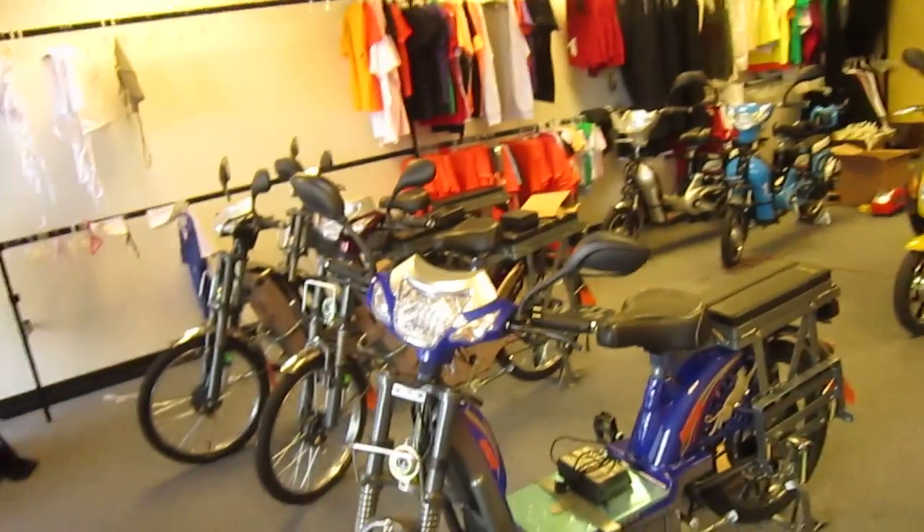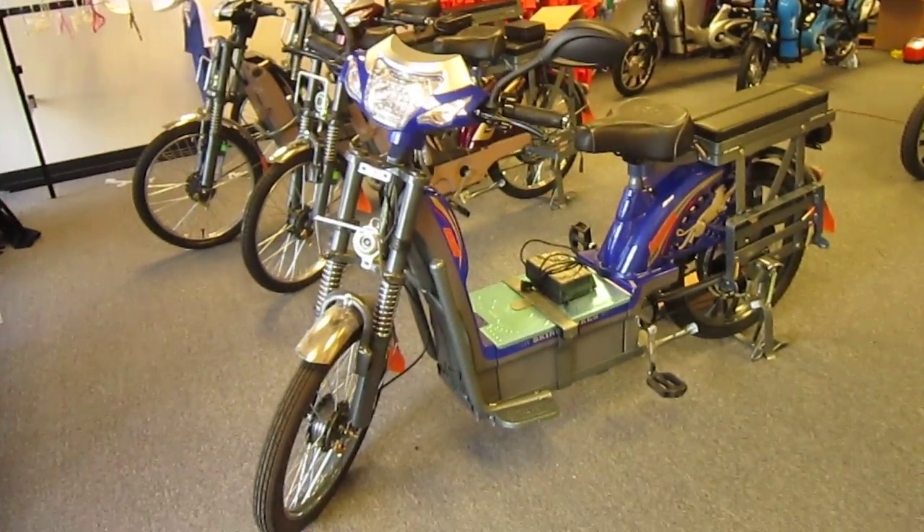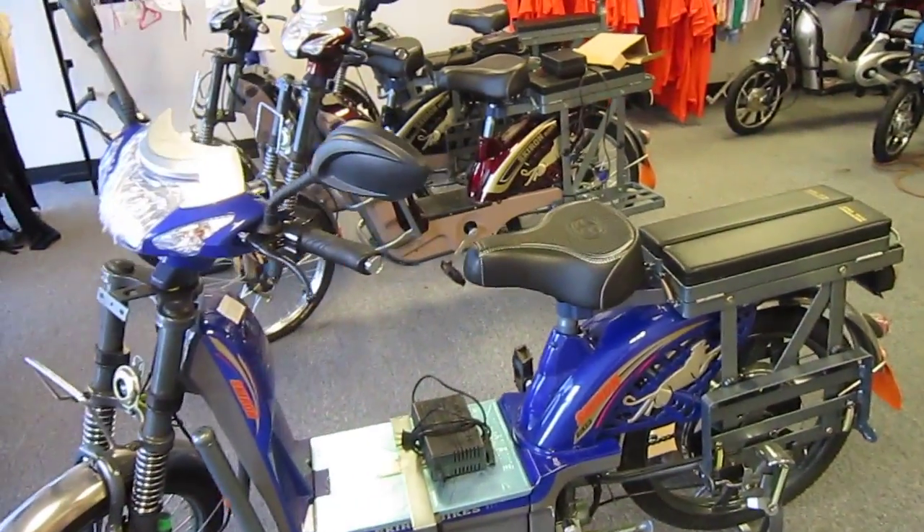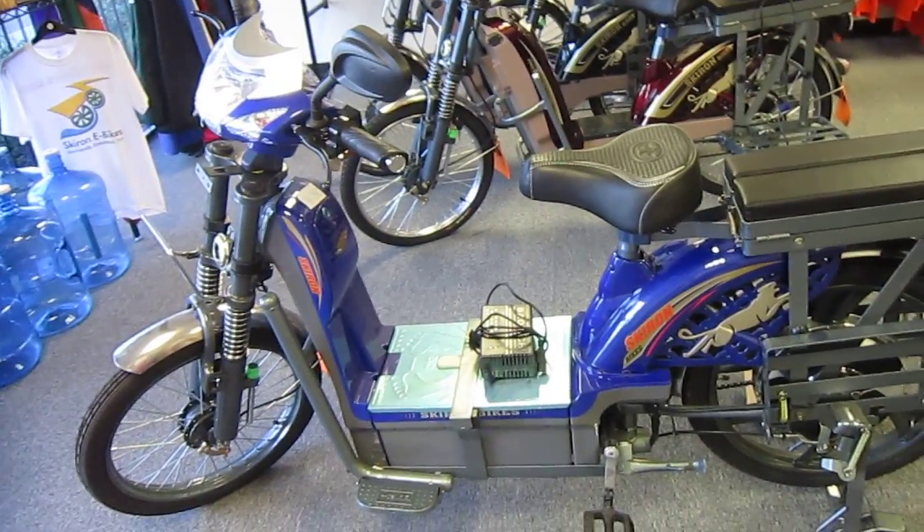They import some interesting items, but these are the Skyron line of bikes. Some of these are kind of heavy. These are single speed when it comes to the e-bike part, but they've got big, strong sealed lead-acid batteries.